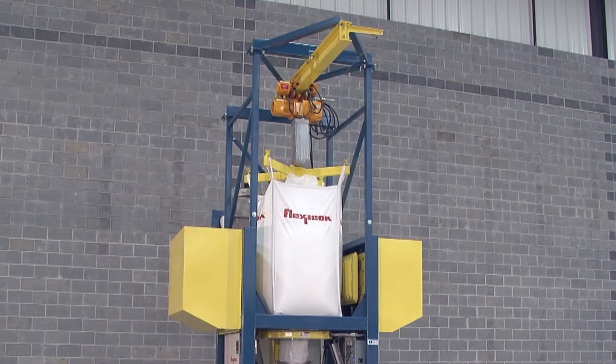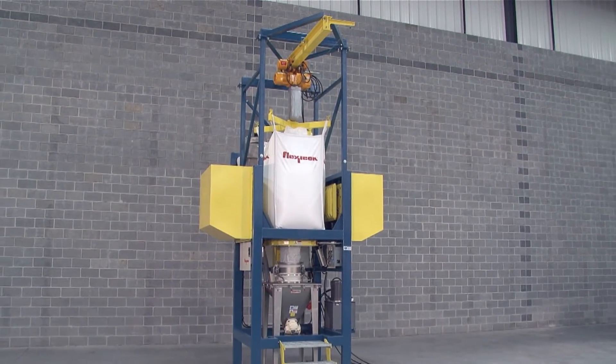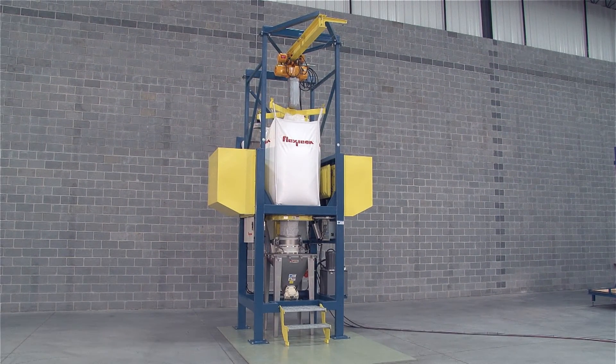The design also consumes less than half the floor space of two separate pieces of equipment and requires less material and labor to construct, reducing your capital investment.